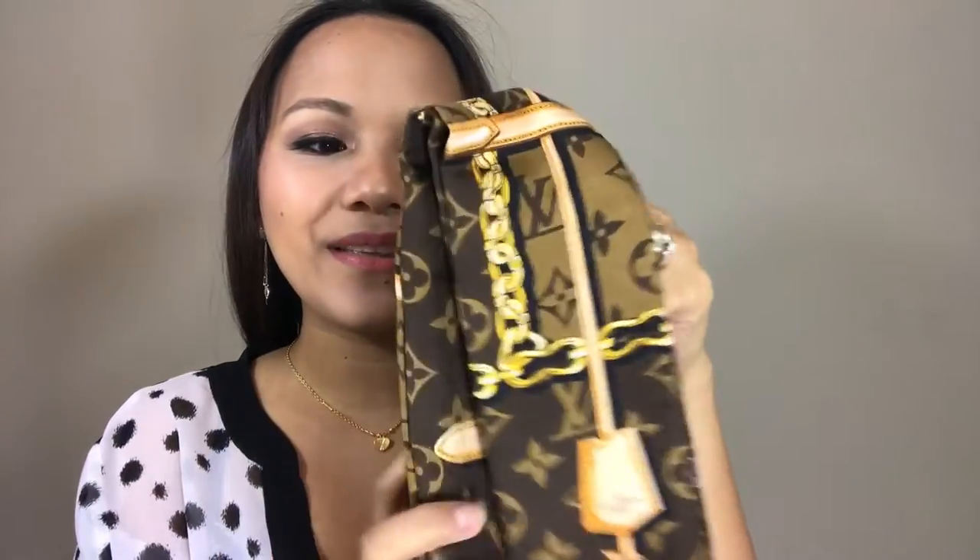So this is the Monogram Confidential Bandeau in dark brown. They also have a white and black version, but I chose this one and I really love it. It matches perfectly with my Reverse Monogram Pochette Matisse. That is it, guys — that is my unboxing for today. I hope you enjoyed it and I will see you in my next video. Bye!